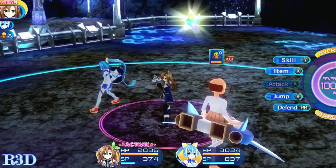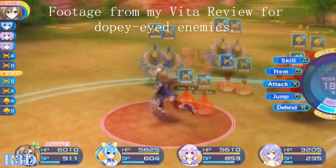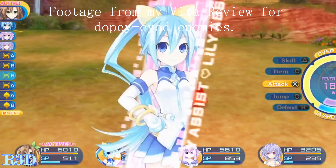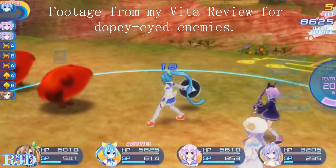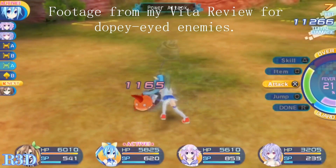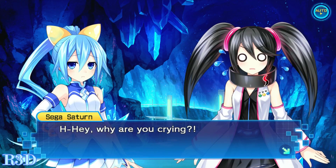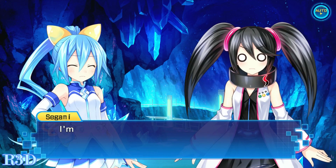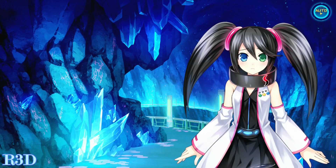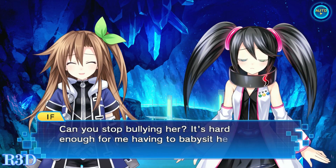Some of the monsters in Super Dimension Neptune vs. Sega Hard Girls look ridiculously dull. Remember the cute baby bugs in Mega Dimension Neptunia V2? Their eyes didn't look nearly as dopey as they do here. It's strange that some enemies look worse in this game than in the previous one — you'd think they'd be stepping up their game and at least keeping the same enemy designs consistent.